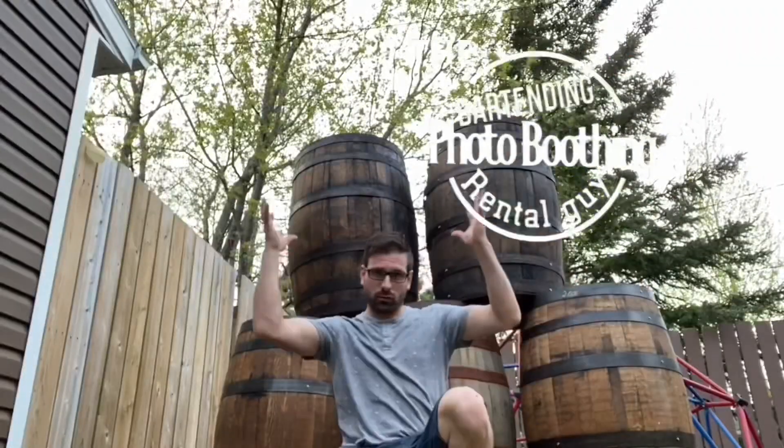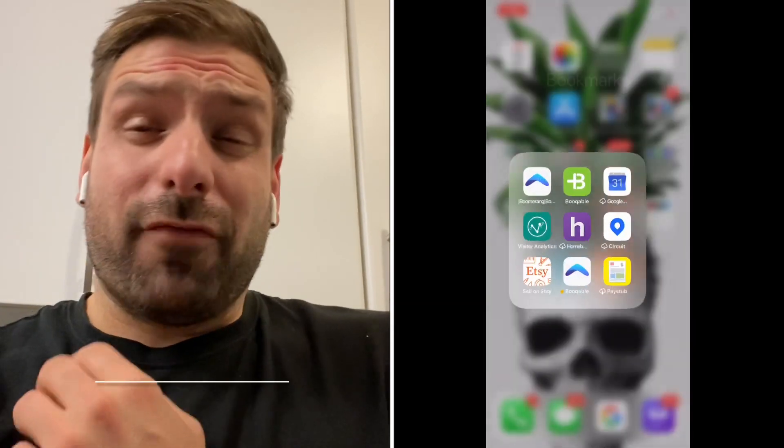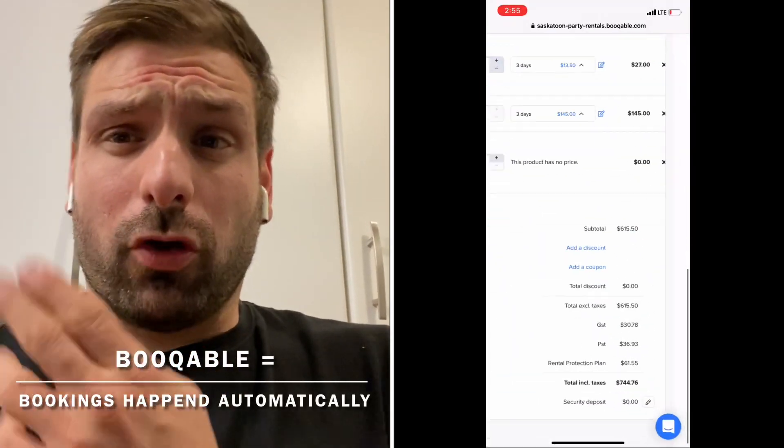What's up guys, it's Lee here - the bartending, photo-boothing, rental guy - and today we're going to talk about landing pages and how important they are for getting bookings for all your stuff. The stuff doesn't just book itself out - well, actually it does because I have an automated rental program called Bookable.